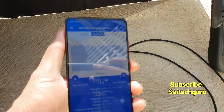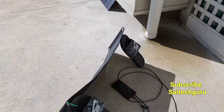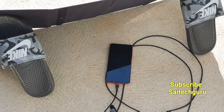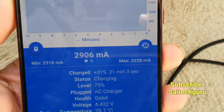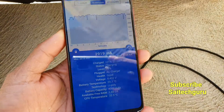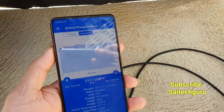Trust me, in one hour this phone can get up to 80% charge. If you want to receive more output, this is the way you need to keep the phone and the solar panel. As you can see, after 20 minutes of charging it reaches 31%.